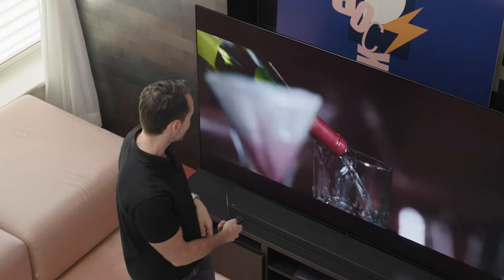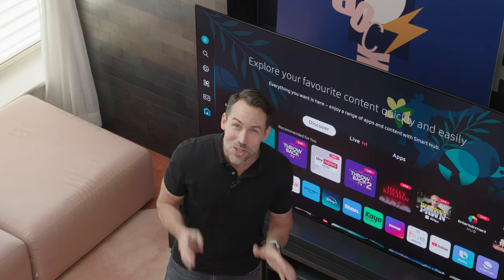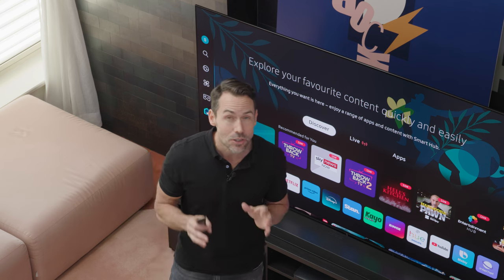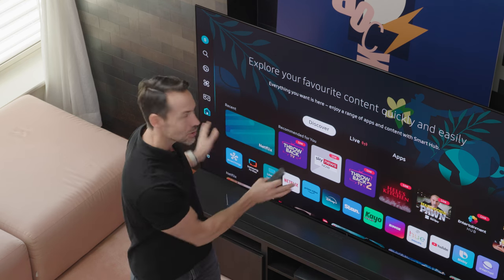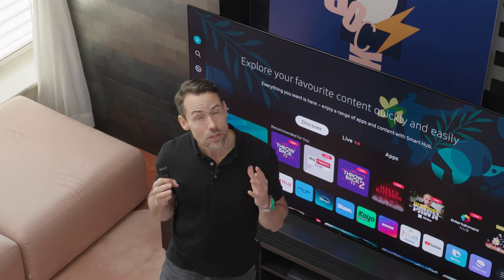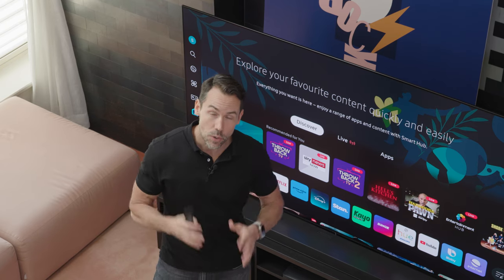Wow, that is a nice picture. So we have Samsung's new S95D OLED TV for 2024, and we're doing something with it that you wouldn't normally do with this kind of TV — but more on that later. We're going to check out all of the new features as well as some of the sound setups that Samsung has for 2024.